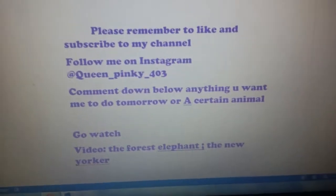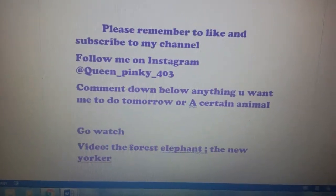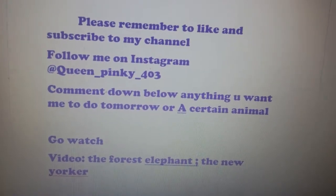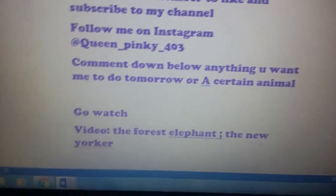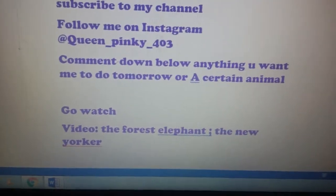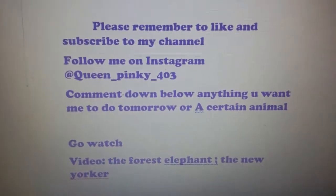Please like and subscribe to my channel and follow me on Instagram at queen_pinky_full3. Comment below anything you want me to cover tomorrow or a certain animal. For more facts about the forest elephant, go watch the New Yorker's video on YouTube. I love you guys, see you tomorrow!